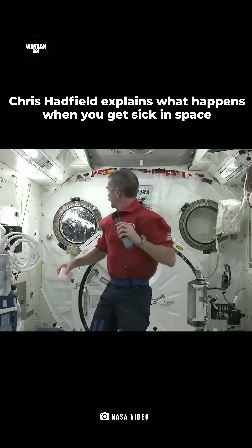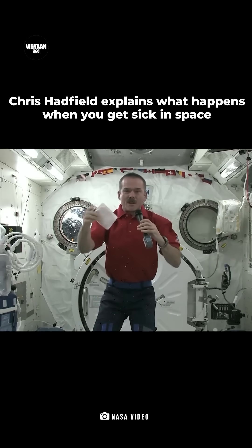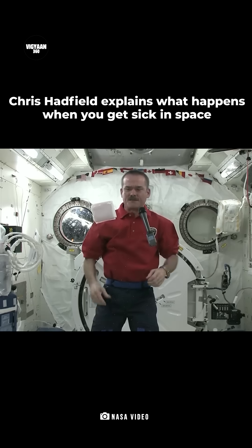So how do you throw up if you get sick in space? Ooh, the sun's starting to come up. So here's an astronaut barf bag right here.